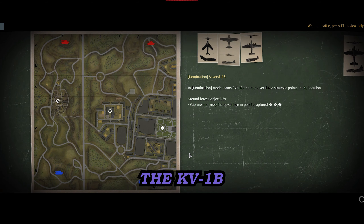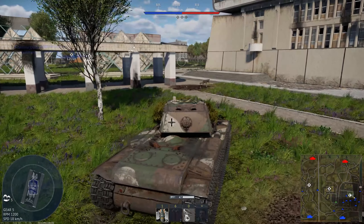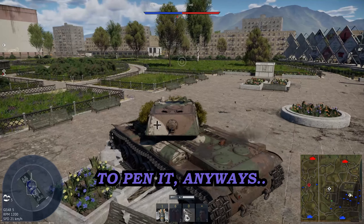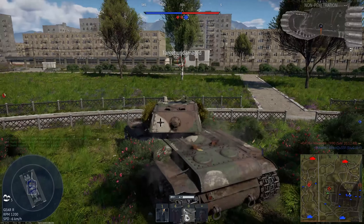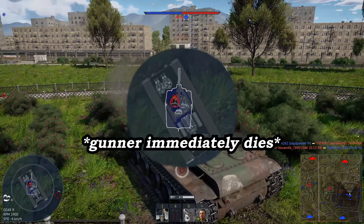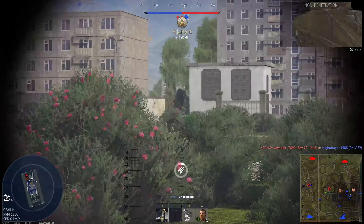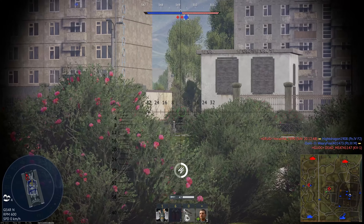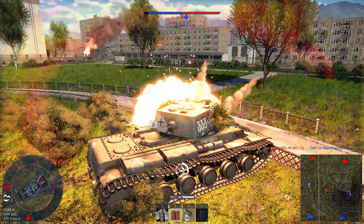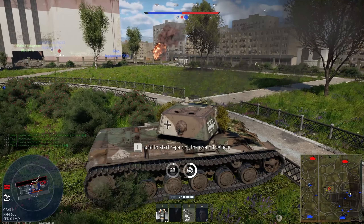For this match I'm gonna go towards C. The KV-1B is a great urban brawler. Coming up on C now — in this tank I'm not really too worried about showing my sides; it's very difficult for them to pen it anyways. In the KV-1B you're gonna get your tracks shot out a lot.